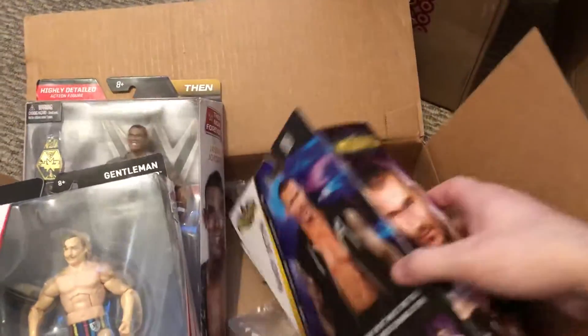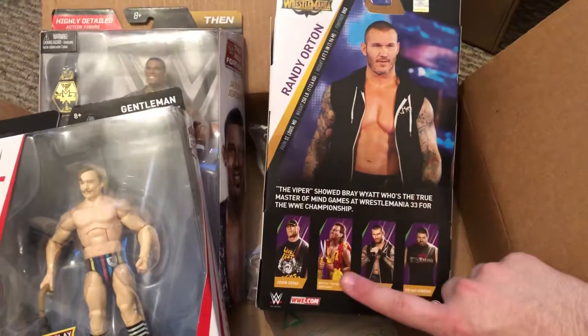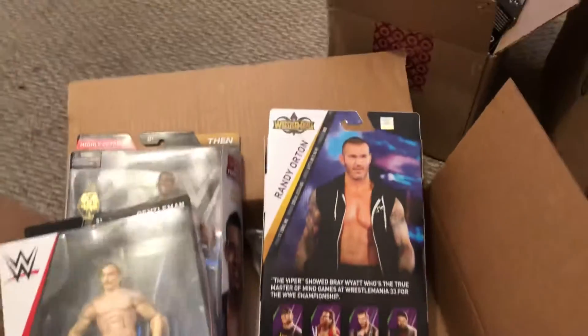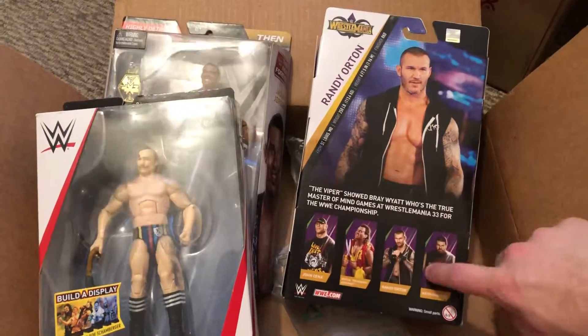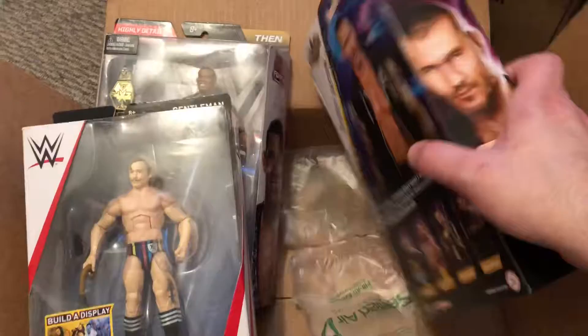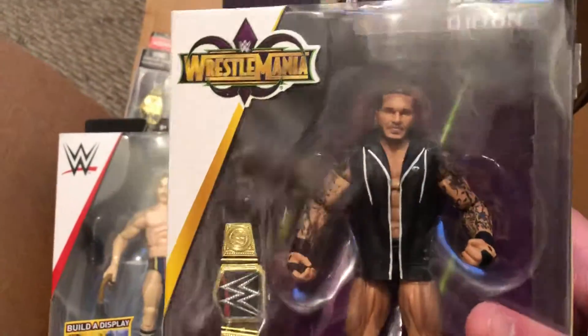I've kind of liked this one. I got them all except for the Brutus the Barber Beefcake. I really wanted just this Randy Orton, the Kevin Owens, and Cena, which I bought the Cena about a couple months ago and got a Kevin Owens a couple weeks ago as well. Here's the Randy Orton up close. It's a really cool Randy Orton — very detailed, with a nice title belt.